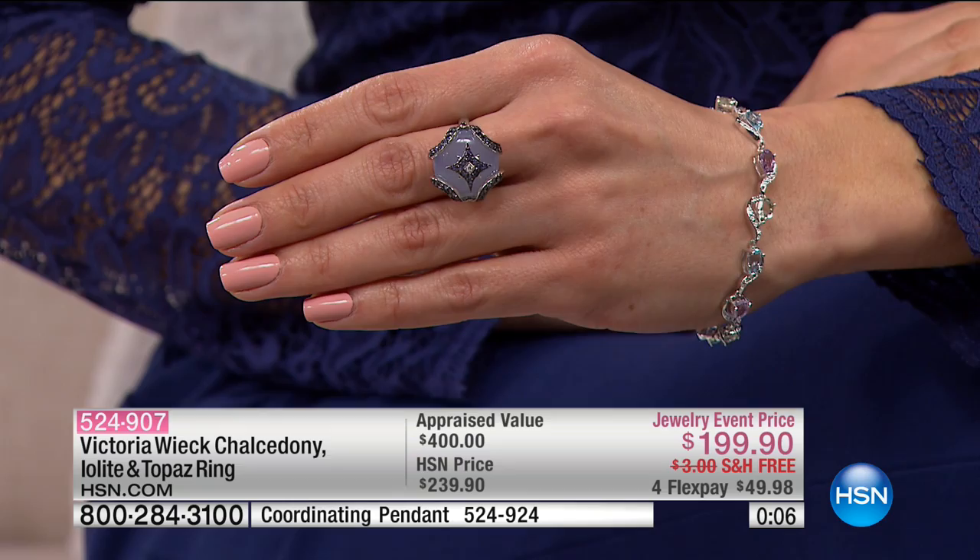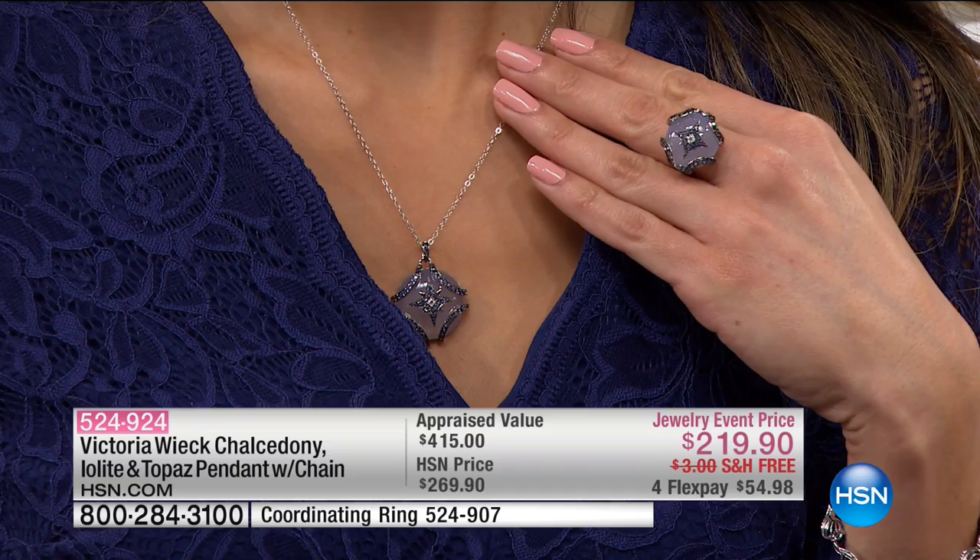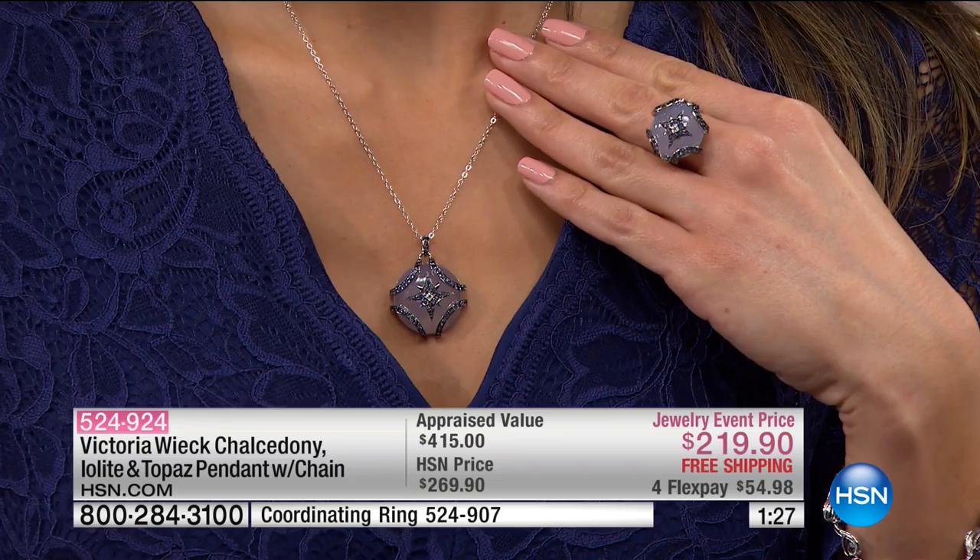We do have the matching pieces, but unfortunately they are even more limited. We're going to talk about the pendant with the chain first — we literally only have 40 of these to go around. 18 inches in length on the chain. It coordinates back with the ring beautifully and is stunning on your neckline. This is almost a chameleon — when you put this on, it'll go anywhere from a gray moonstone color to almost like a white pearlized color.